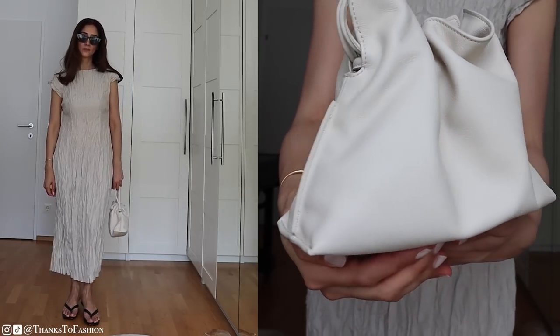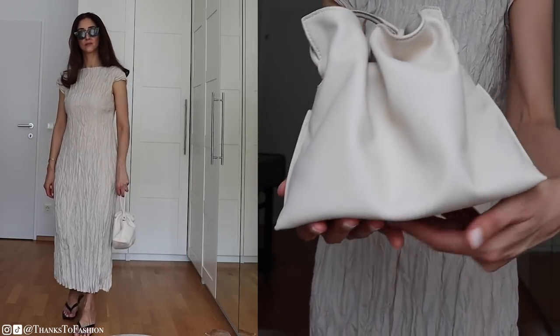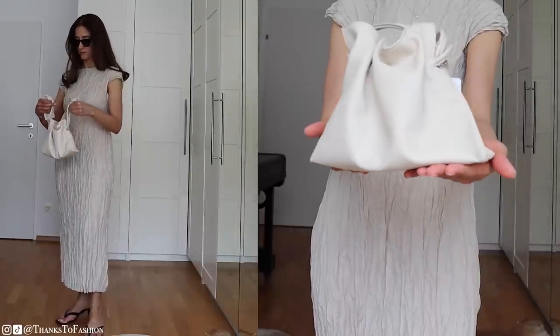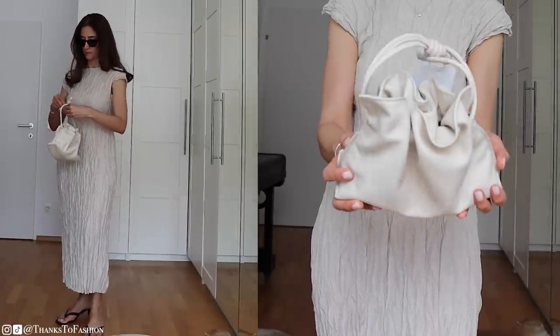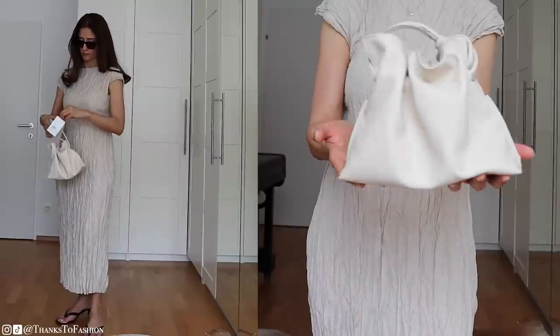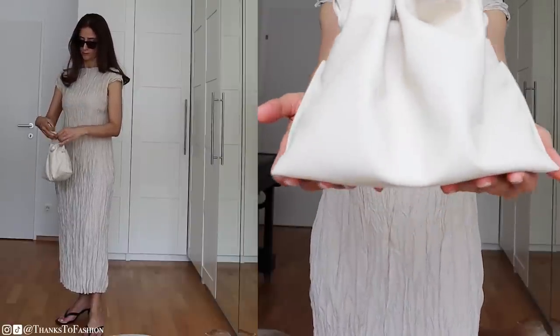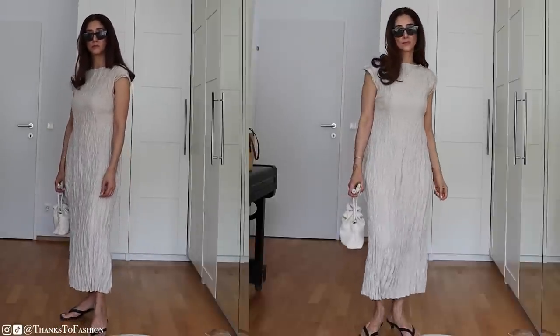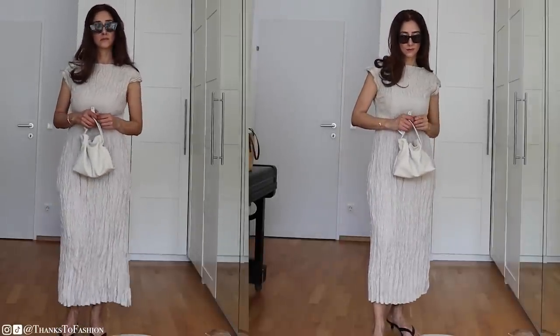Here we have the Loewe pouch bag — I think that's what it's called. I showed you this bag in one of my recent videos. I love this bag, it is so beautiful. I sent it back and I can tell you I'm missing it — I really miss this bag in my wardrobe. So don't be surprised if I repurchase it.